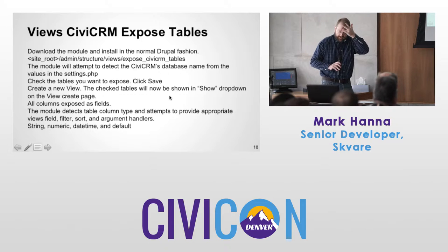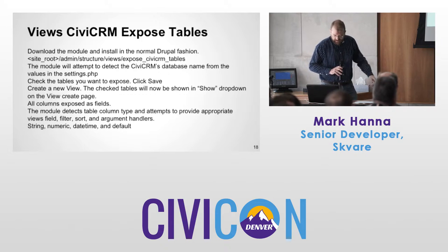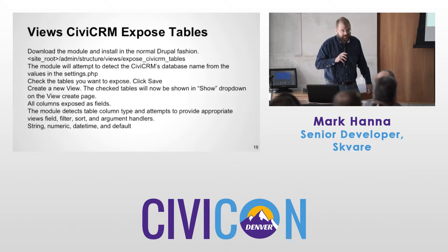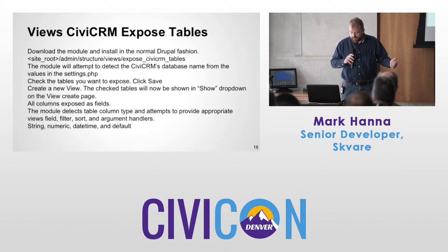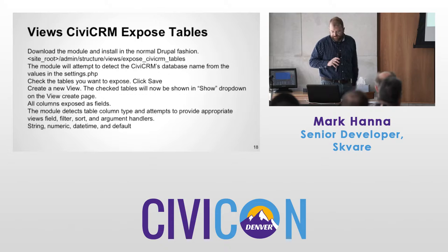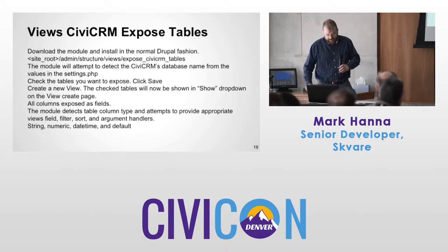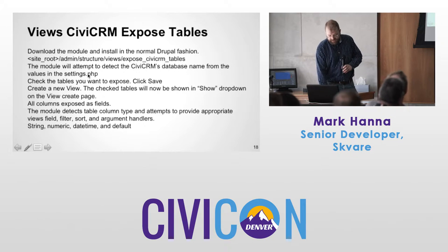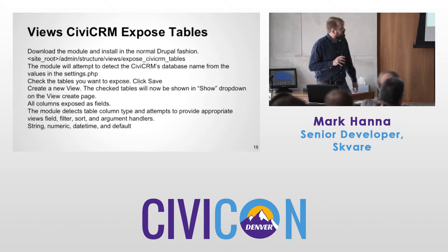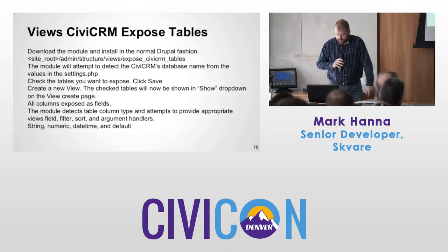Download the module, install it in normal Drupal fashion, and go to the admin page. The module will attempt to detect the CiviCRM database — you need to do the views integration documented on the CiviCRM website. That will give this module access to all the data. Check the tables you want to use, click save, go to create a view, and the checked tables will now be in the show dropdown on the views create page. Every column will be exposed as a field.